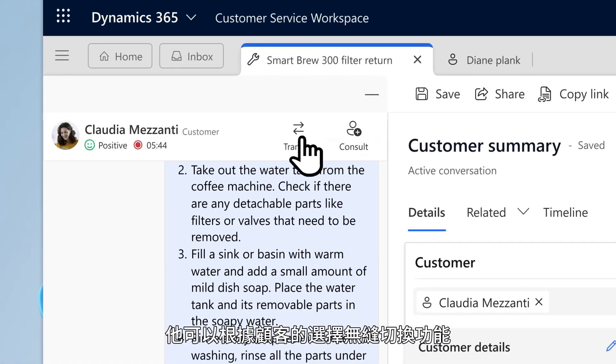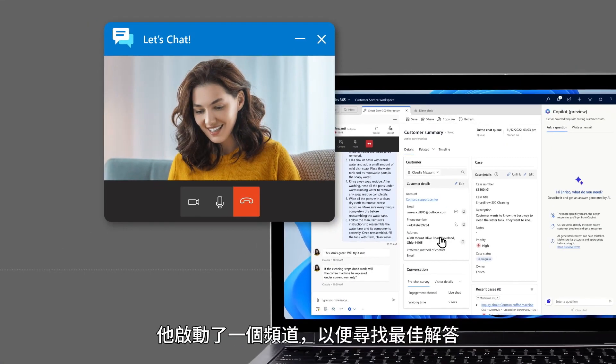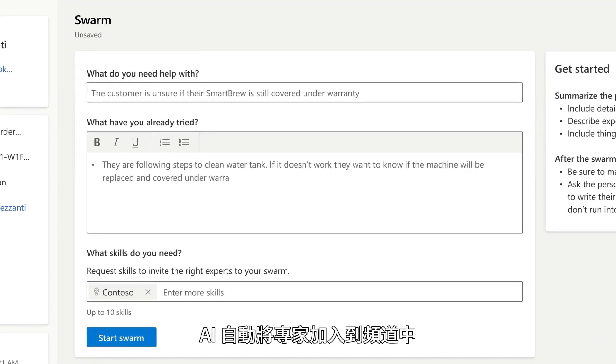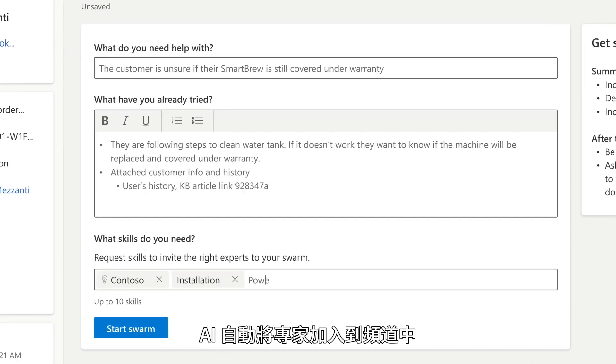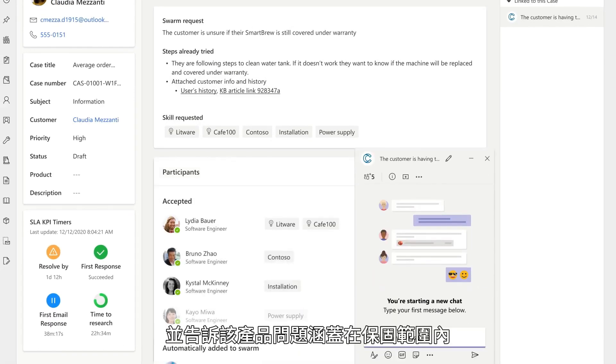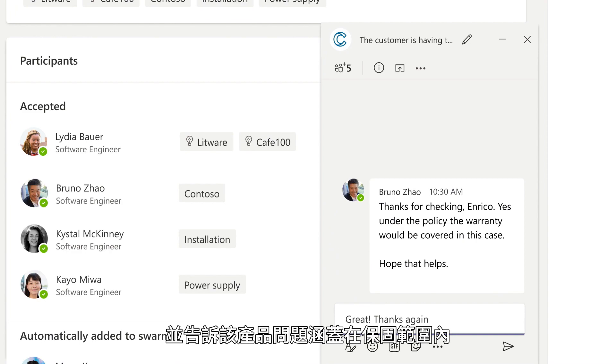Enrico feels the concern is best addressed by elevating to a video call. He can switch channels seamlessly based on customer choice. He also initiates a support swarm to find the answer. AI automatically adds specialists to the swarm, who see Enrico's question in Microsoft Teams and inform him that the warranty covers the issue.